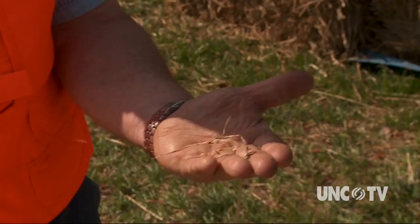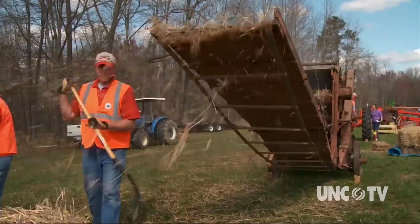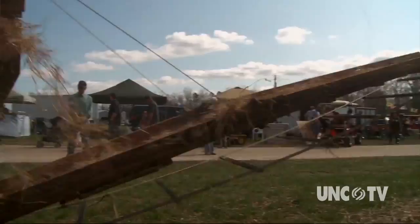Once upon a time, this is how our forefathers began the process of getting their breads and cereals and anything made from wheat. The wheat seed was threshed from the plant by hand. Later on came machines. At the Sandhills Antique Farm Equipment Show, you can learn about this history and see for yourself how things used to be.